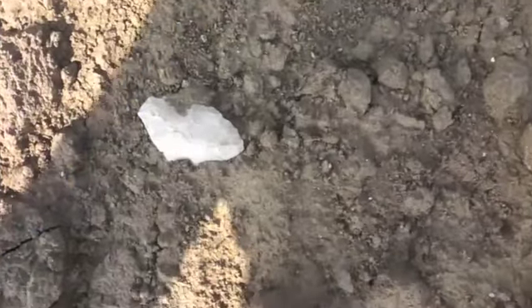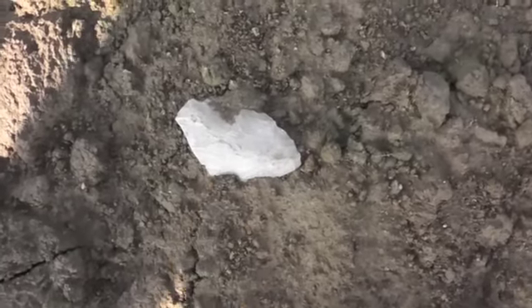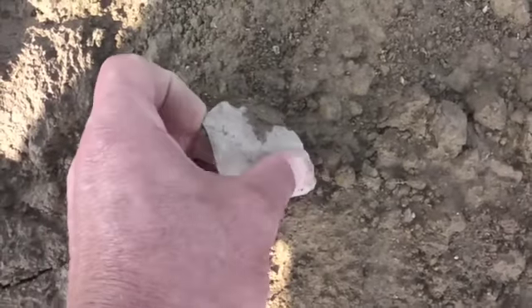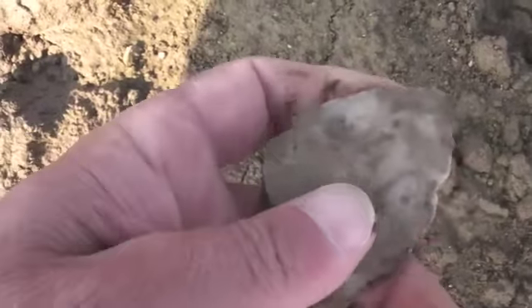I'm back out here at this field that I call the dovetail field. Not because I found one this year, but several years back — it's the only dovetail I've ever found. That's where I'm at, and it's come a bunch of rain. This field's had two rains on it since I've been here one day last week. One of them was a gully washer.